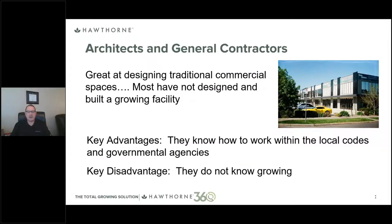Let's talk about architects and general contractors — they're great people, and most are very capable at designing and building commercial and industrial spaces. But most have never designed or built a growing facility. CEA — controlled environment agriculture — is a relatively new and very complex industry. The key advantage they bring is knowledge of local building codes and ordinances, and relationships with governmental agencies. The key disadvantage is that they don't understand how to grow plants or controlled environment agriculture.